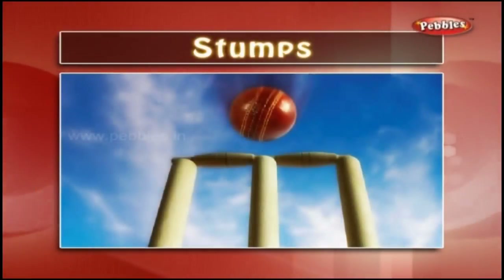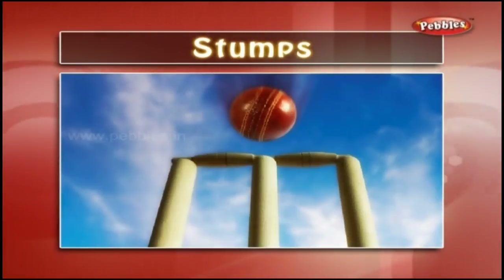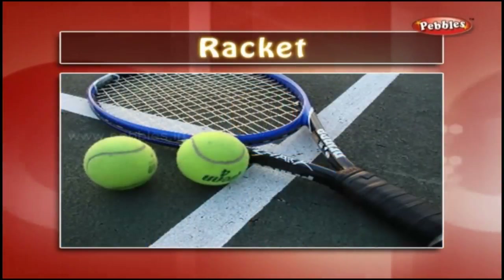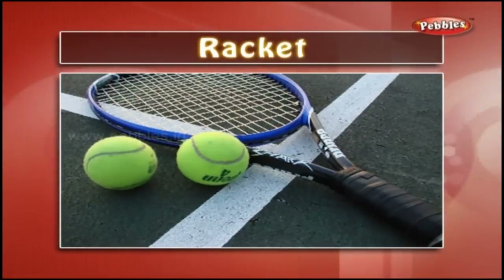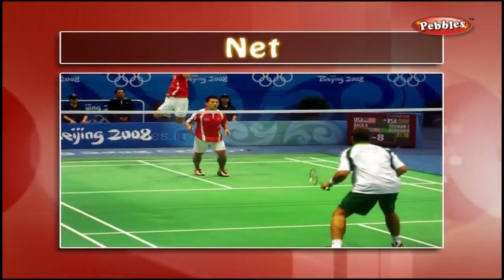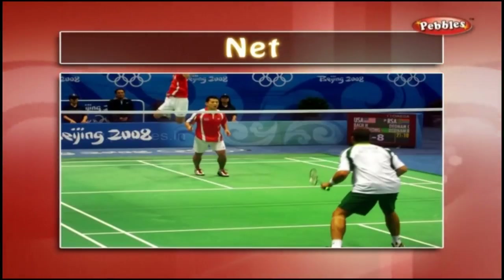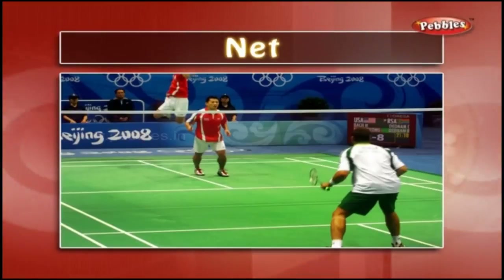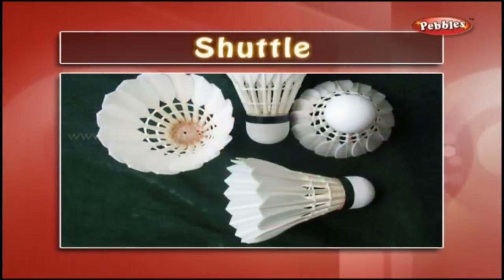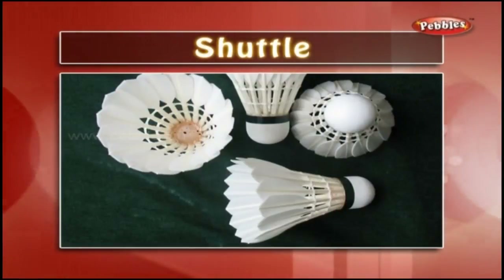Stumps — while playing cricket, stumps are a must; batsmen are supposed to guard the stumps. Racket — different types of rackets are used in different games like badminton, tennis, etc. Net — in many games there are two teams; the net is used as a dividing line for the teams. We use a net in table tennis, badminton, lawn tennis, etc. Shuttle — a shuttle is used in badminton; feathers of birds are used in a shuttle.